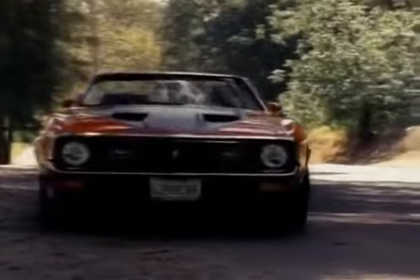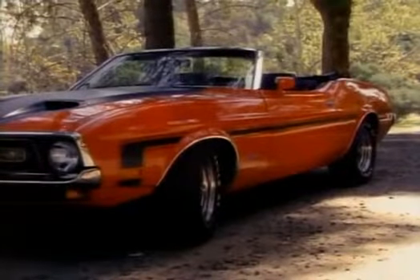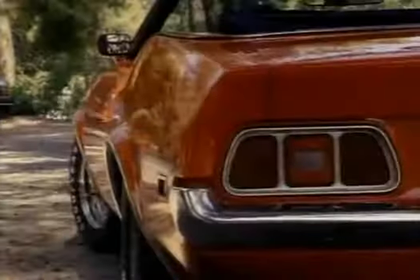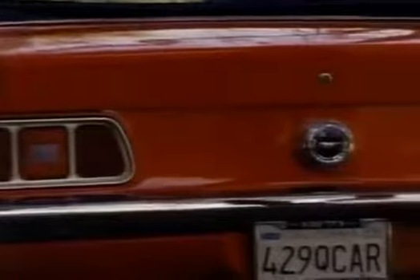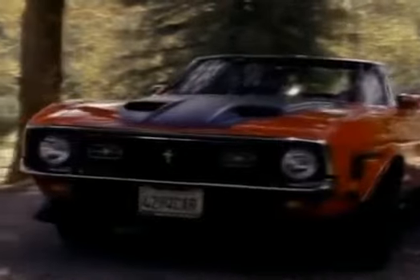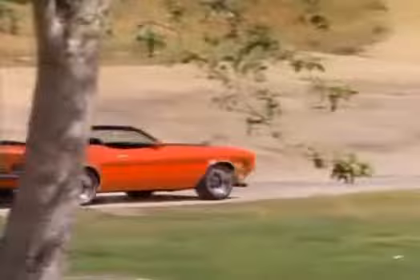Looking uncannily like a Mach 1, a red 1971 429 Cobra Jet Mustang convertible. Only about 1,300 cars were built with the 429 engine, and only about 100 of those were convertibles, so this is a rare car. Fully restored back to original condition, it was trimmed out like a Mach 1 and could have been called a Mach 1 convertible, but Ford didn't. Red with matte black stripes, power windows, air conditioning, and Magnum 500 wheels with the same tires that were offered that year.